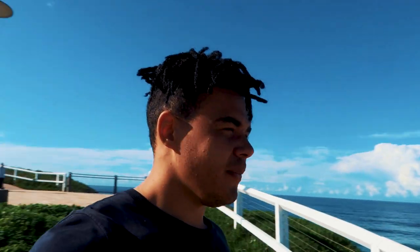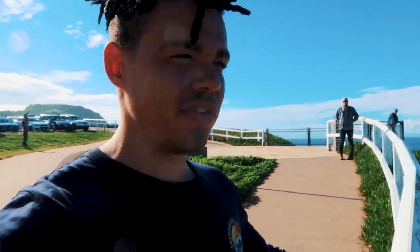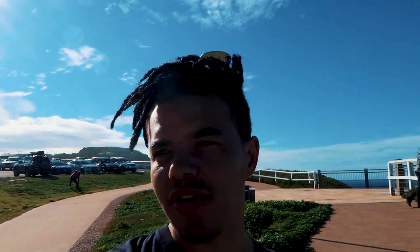Good morning from Bar Beach in Newcastle, which is just another stunning beach. Look at this going all the way down — we've even seen dolphins this morning, so it's pretty gorgeous.